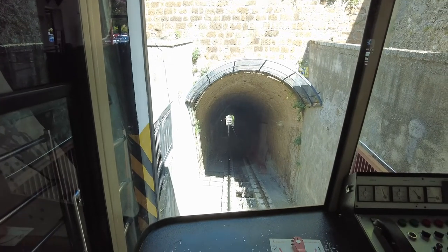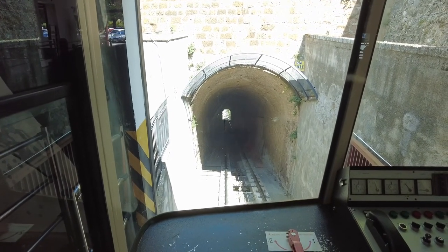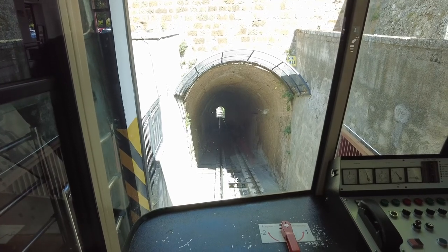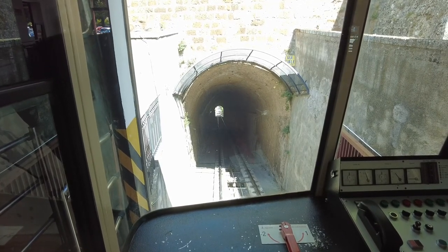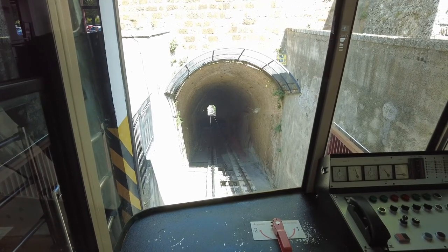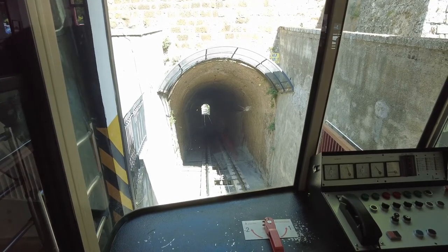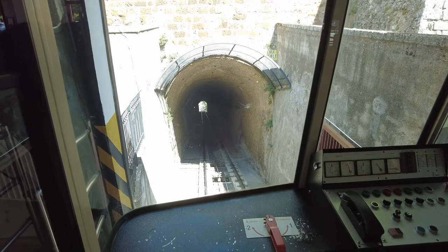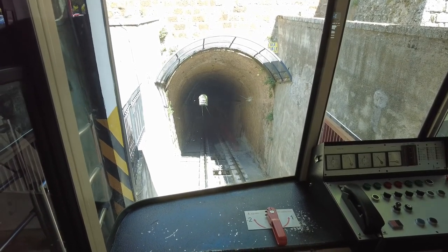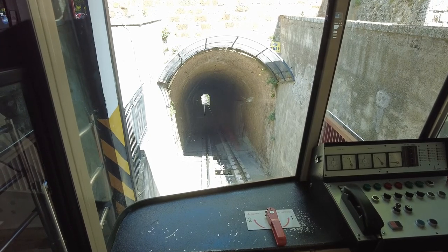You can walk up, but it's really a fairly big hill. They have this funnicular, and it costs like six or seven bucks each way. It's maybe a quarter of a mile down, a quarter of a mile up. But it's worth taking — it's right outside the train station, and it delivers you right to the edge of the city, and it's pretty amazing.